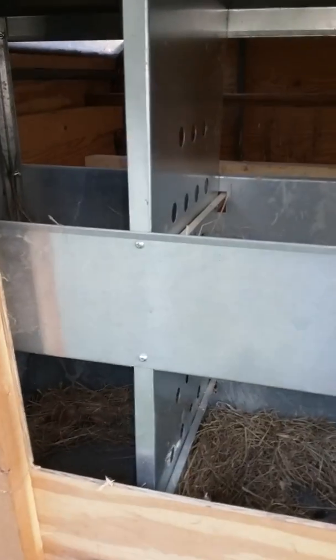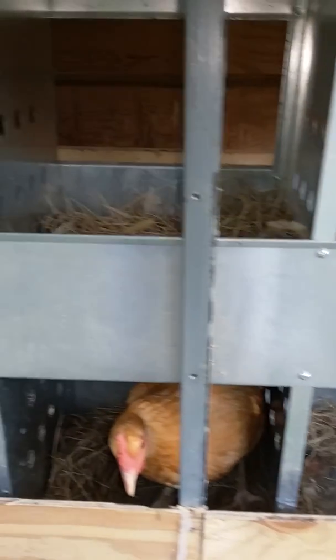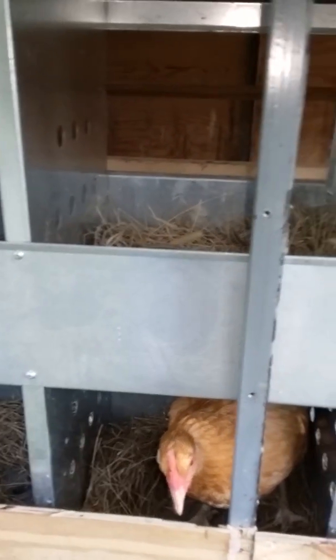So every night we close up the nesting boxes so they can't get in here at night, because that's when they tend to use the bathroom. We don't want them using the bathroom in their nesting boxes so that our eggs are super clean.